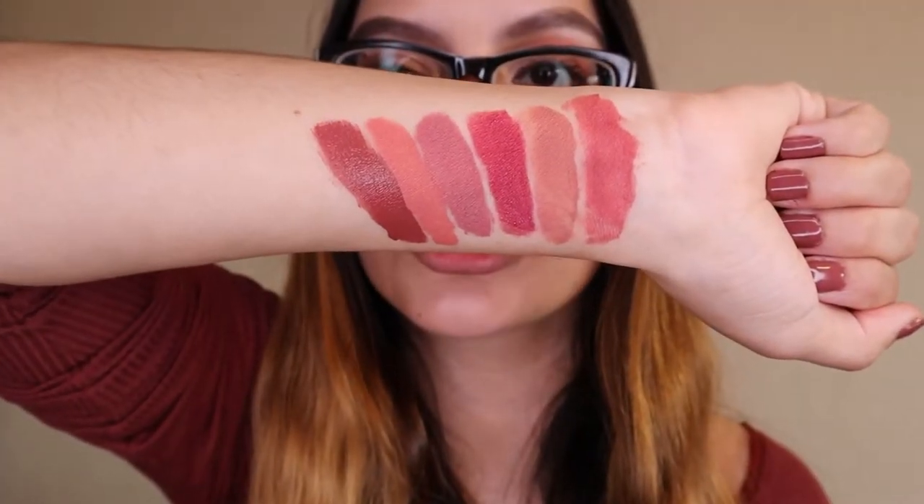I love the shade D'Amour so much. I've seen it on other people's lips and it looks gorgeous. It comes out like a rusty orange color, very bold. You can make it look even darker with more coats. This is another favorite of mine.